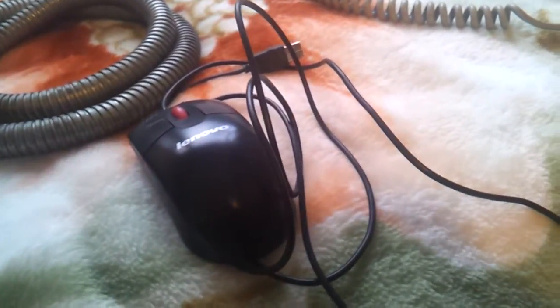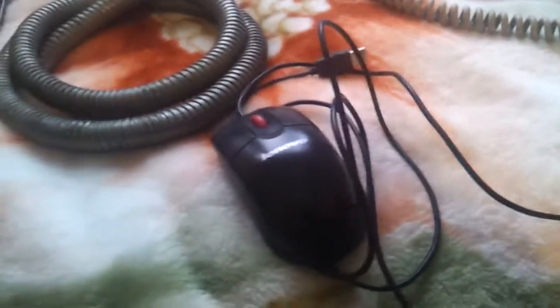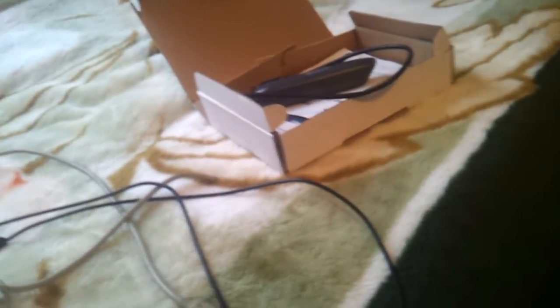Hi everybody. I picked up some awesome stuff today. All these things here, all from school, and some other stuff here which I found somewhere else. I'm gonna tell you about these things later.